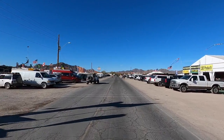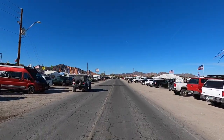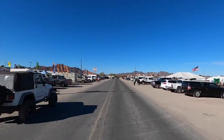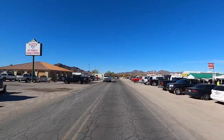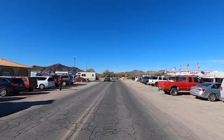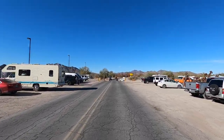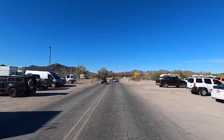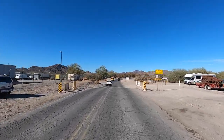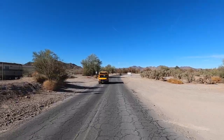Somebody asked about Q Mountain, so I thought we'd go check it out. In a lot of my videos, I always mention Q Mountain, the community of Q Mountain. But I never drove out through here. And actually, you can explore all around there too. There's a couple old abandoned mines.